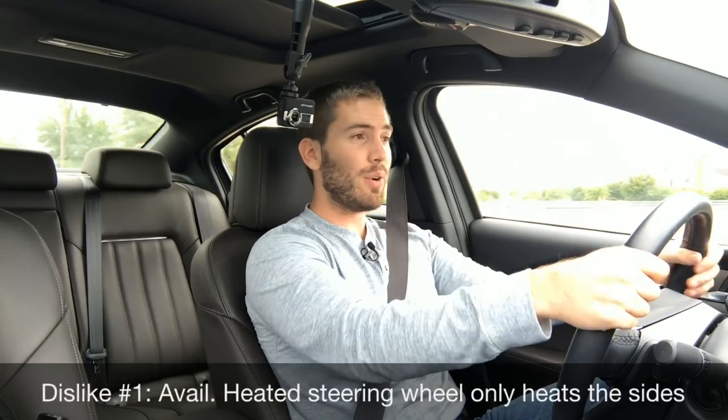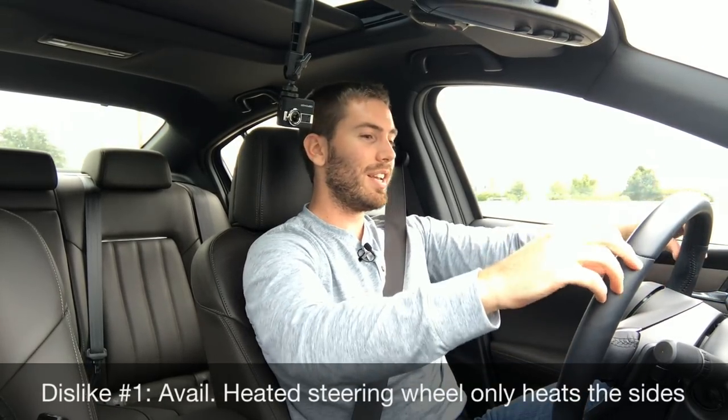Dislike number one: I love that we have a heated steering wheel, but I hate that it's only on the sides. It's only on the sides of the steering wheel — you don't have it on the top, you don't have it on the bottom. I just don't understand it.